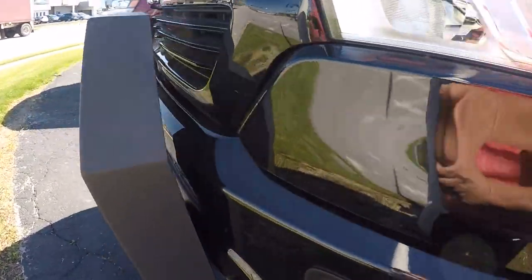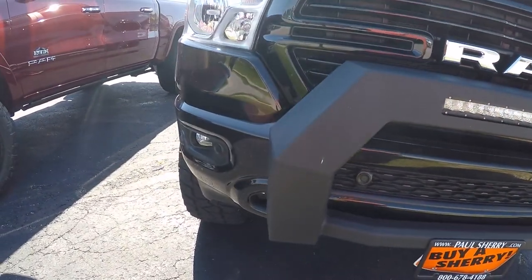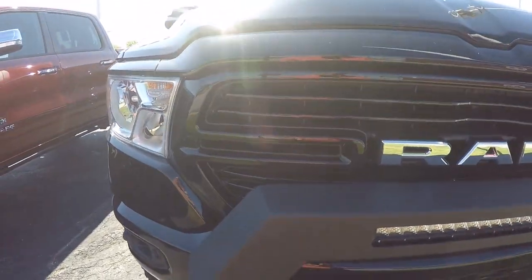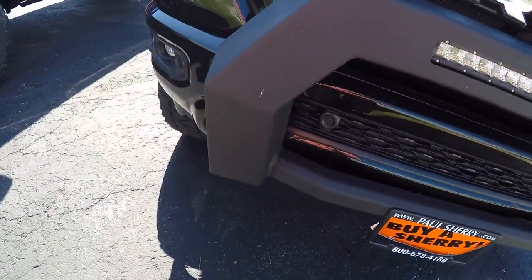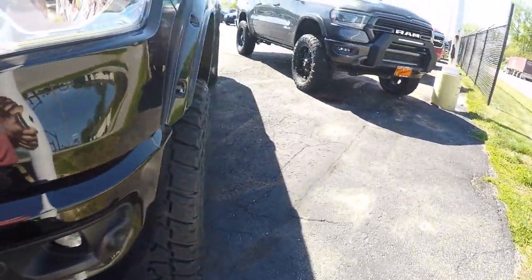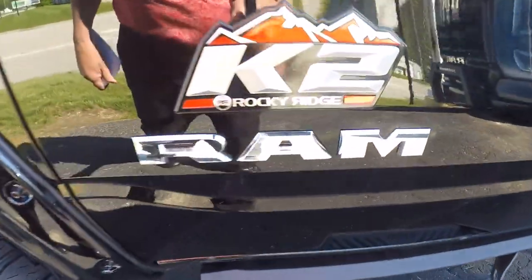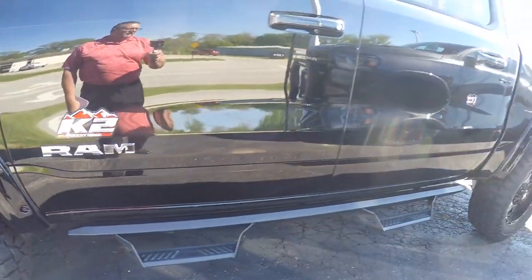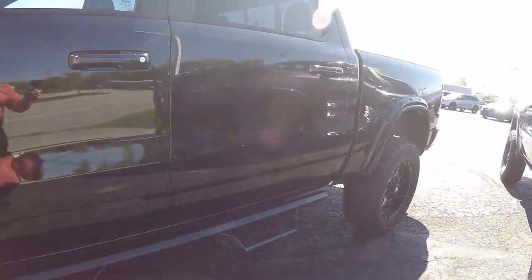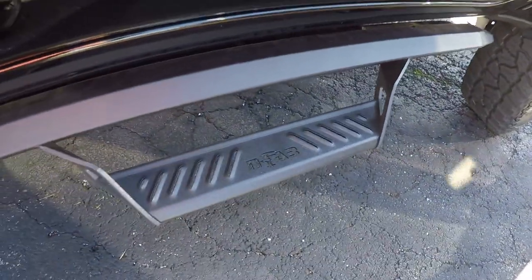Front and rear park assist with the stop. Got the blacked out grille here. Front bumper with the light bar in it. Wheel flares. K2 bags. There's our fab running boards here. This is a 6 inch suspension lift Rocky Ridge puts on this.